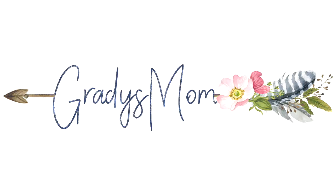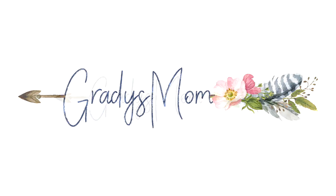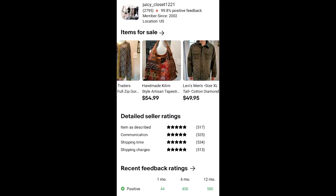Hey guys, Leanne here on Grady's Mom. I have a What's Sold video for you today. I have been a part-time reseller on eBay since 2003. I do spend about 10 to 15 hours a week on my reselling business because I do have a full-time job that takes up most of my time.